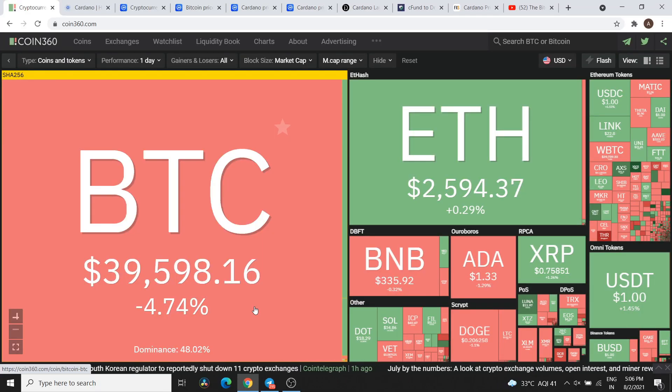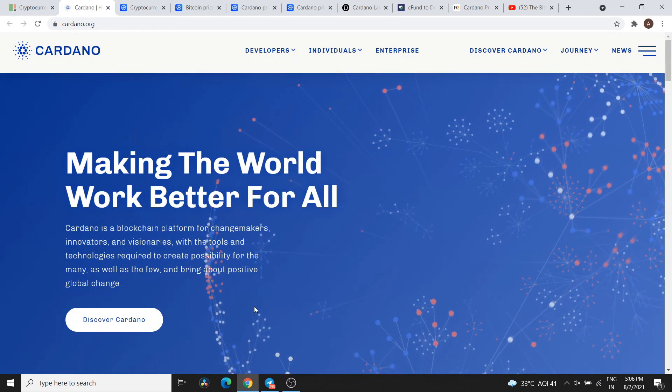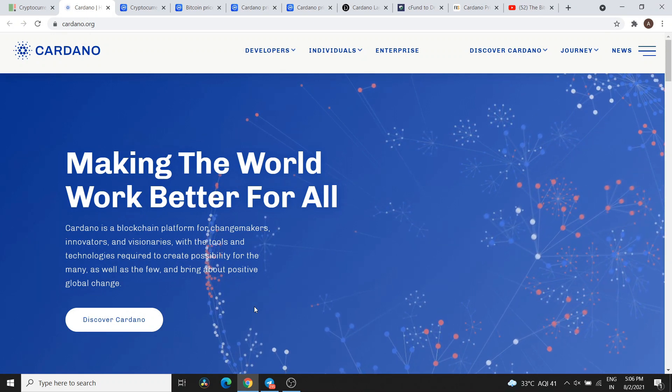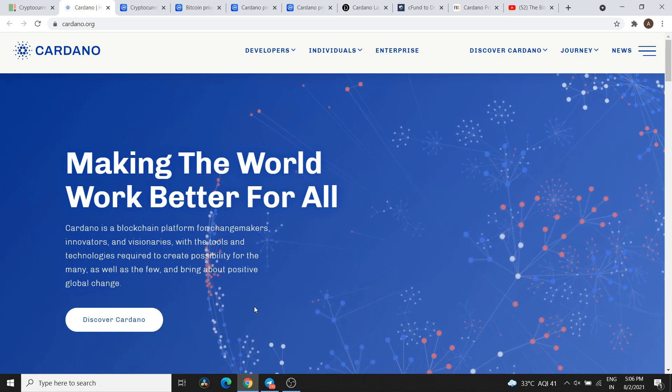Hey guys, welcome back to the channel, The Bitcoin Burner. This video on Cardano is a quick update on the world of Cardano related to the latest news. I am going to cover in this video what is Cardano's current support and resistance level, which is a good buy zone. All the information will be provided, so please guys watch the video until the end.